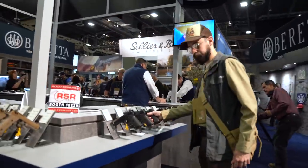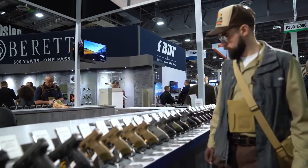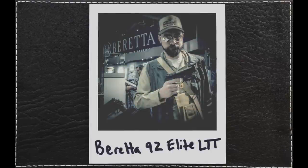Over at the Beretta booth I saw scores of their Model 92, including the new Elite Langdon Tactical. It's hard to believe the cheap Italian Euro pistol that replaced the 1911 in the armed forces is still a strong seller. And apparently if you win a few shooting games, they'll even slap your name on the slide and call it a special edition.